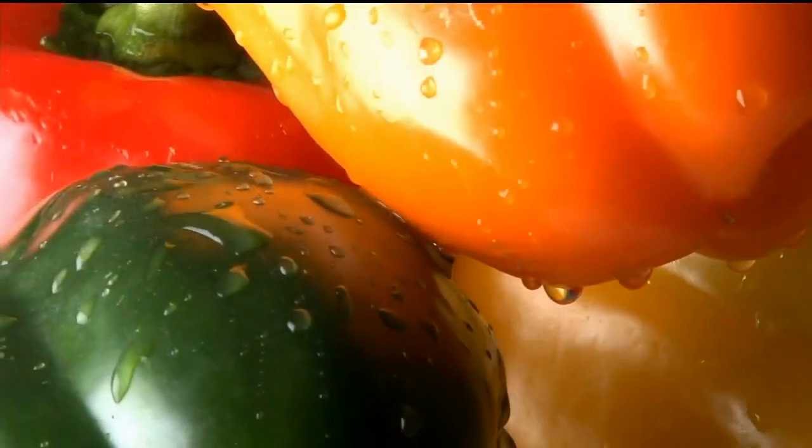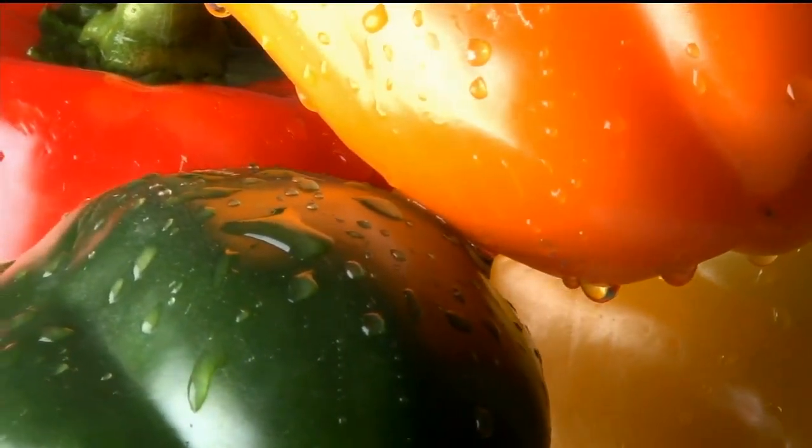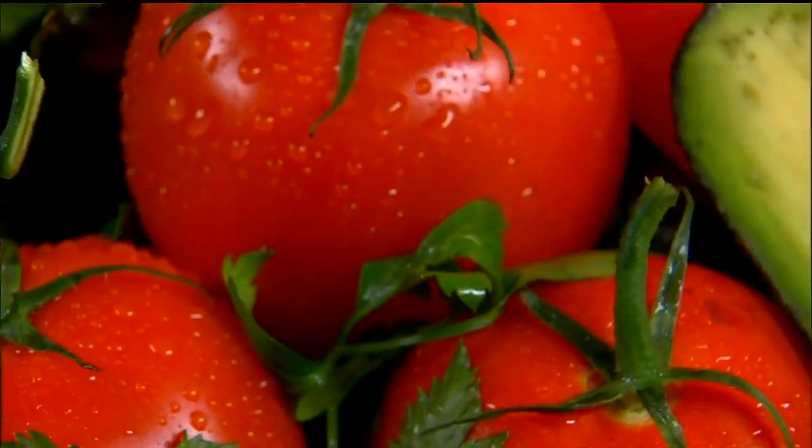A little farther out, we're starting to look at dwarf peppers and dwarf tomatoes, because we want these other components of the salad system. A salad is not just lettuce, so it'll be nice to have that variety as well.